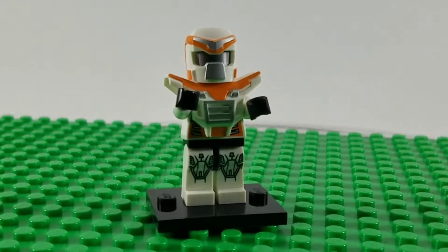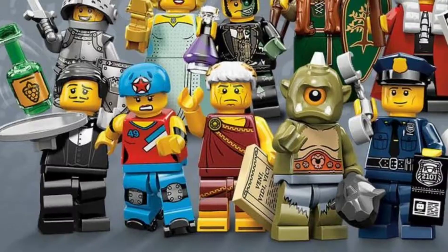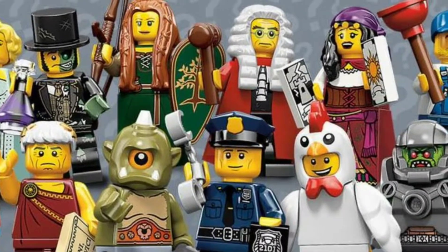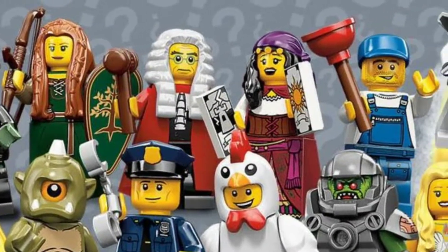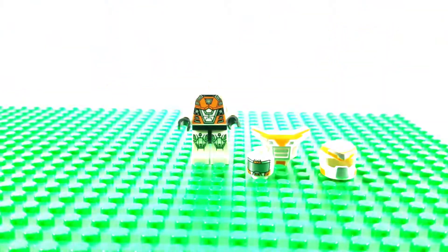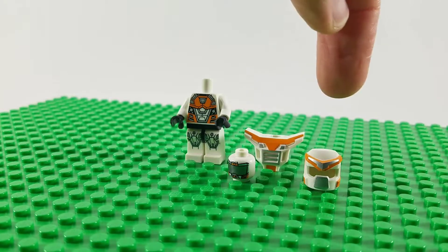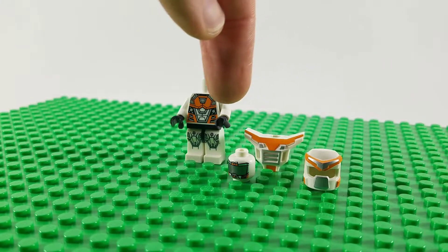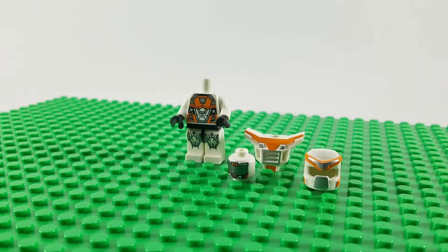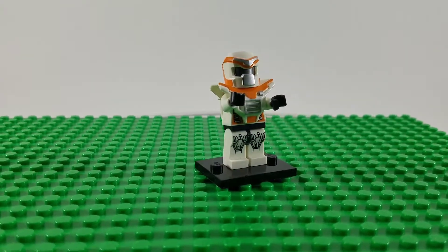Series 9 of the collectible minifigure series introduced this orange and white robot warrior named Battlemech. Flying high above judges, warriors, and mermaids, he looks like a Megazord from Power Rangers. I'm a sucker for cool, old-looking robots, and this is no exception. The armor and helmet are well-crafted, the sleek head print doesn't have a face, so it makes him even more cold and robotic. He doesn't come with an accessory in the bag, because why should he when he can blast you with his imaginary laser beams that come straight from his eyes? Battlemech is exactly what I want when it comes to out-of-this-world characters.